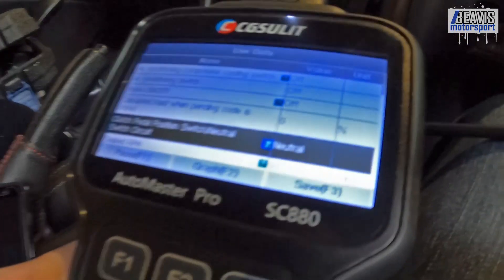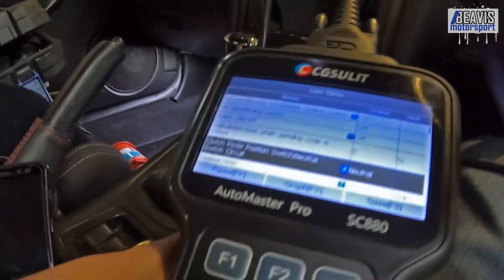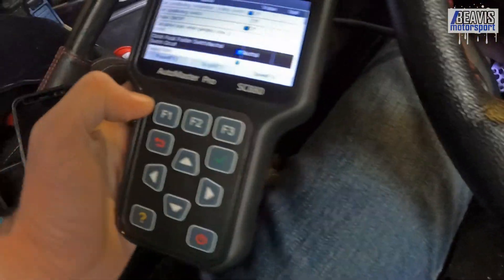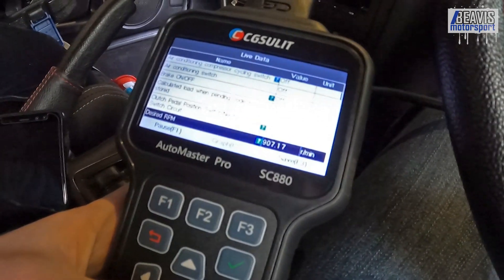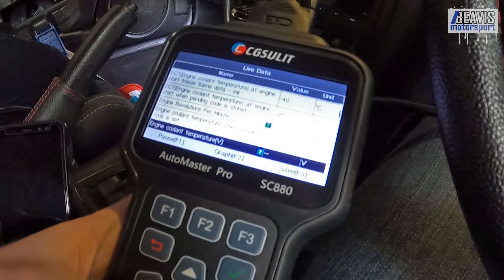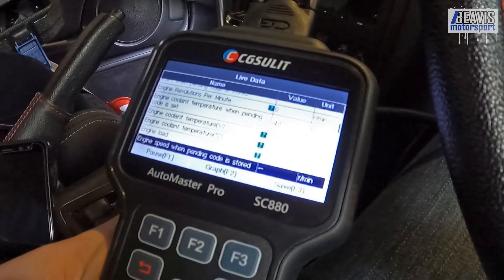Looking at the live data, we've got desired RPM, neutral position, and even a brake light switch — putting my foot on the brake changes the value. The clutch position switch and neutral switch show the transmission is in neutral; putting it in gear confirms it's the gearbox neutral switch rather than the clutch pedal. Coolant temperature reads 50 degrees since the car was warming up earlier, and engine load is zero since the car isn't running.